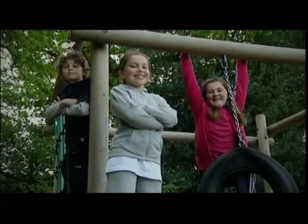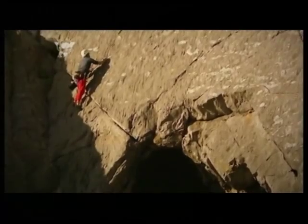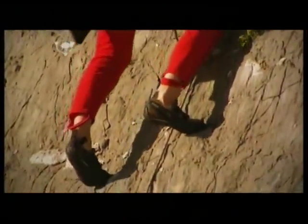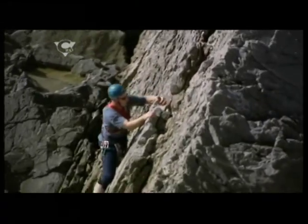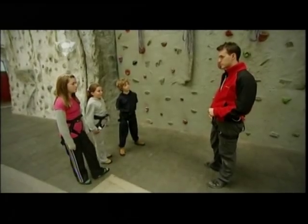Let's hope this lot have a good head for heights as they'll be learning how to climb. With over 300 clubs in the UK, climbing is a fantastic adrenaline activity. Today's skill seekers will be getting some expert tuition from Kyle Holman from Hat Adventures.